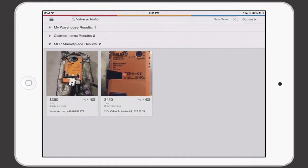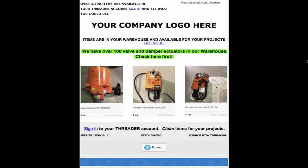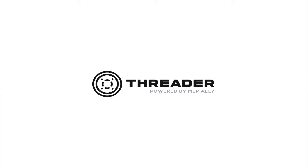And to keep things simple, Threader automates reminders within your company of the items available in your warehouse. You set the frequency of course, but no longer do you have to manually do it via an Excel spreadsheet or word of mouth — Threader does it for you. This way, your people are always in the know and the items left over from previous projects are put to use. Join the industry-leading MEP contractors who are already using Threader to make every dollar count.